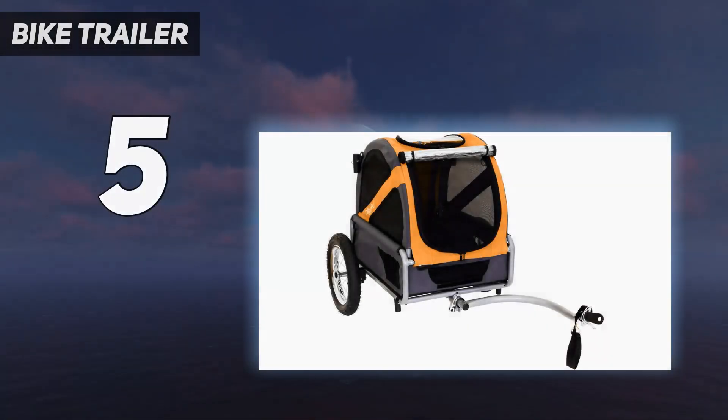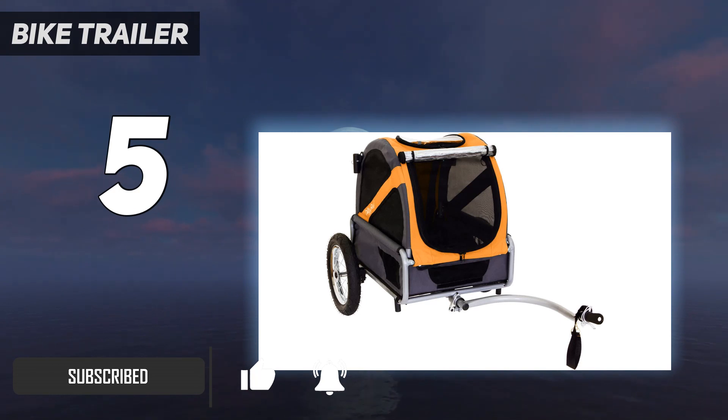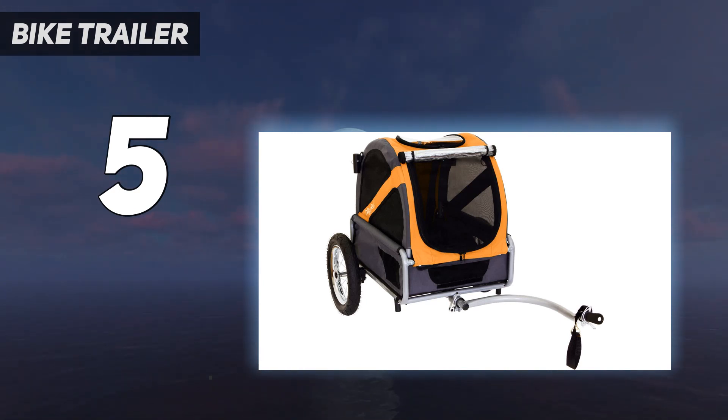Starting at number 5: the Mini Doggy Ride bike trailer. It's equipped with the same patented safety features as the larger option from Dutch Dog Design, with a small, lightweight frame that weighs just 20 pounds. Its narrow design makes it easier to turn tight corners. I love that it has the same features, high safety standards, and sturdy materials as the larger Doggy Ride trailers, just shrunken down for smaller dogs.